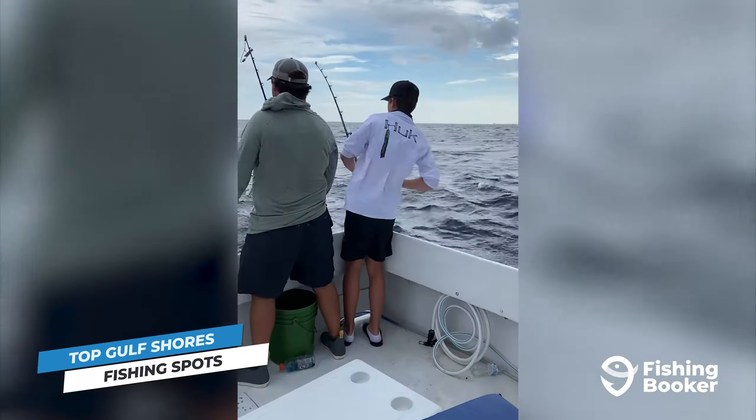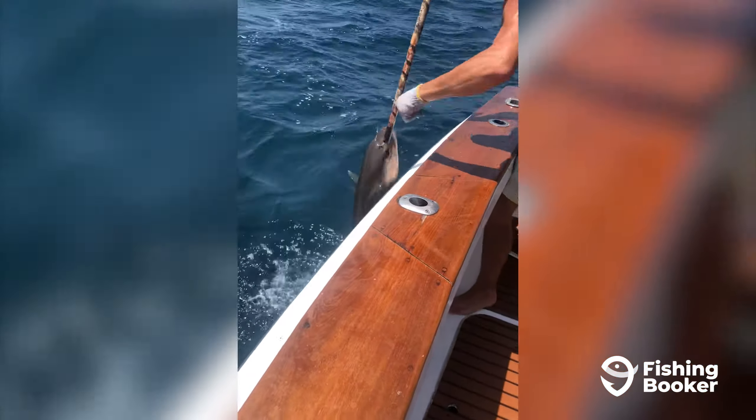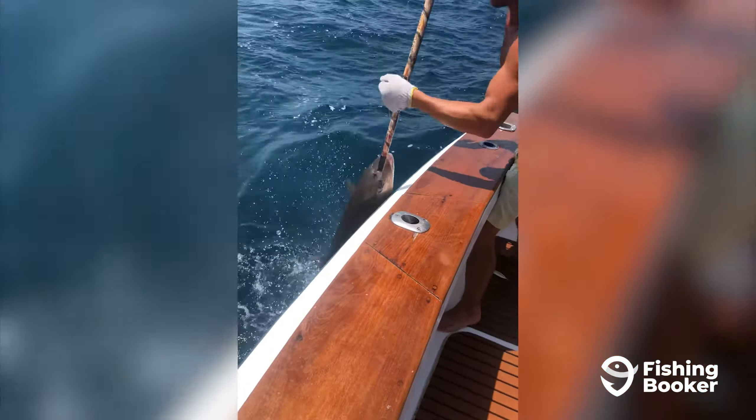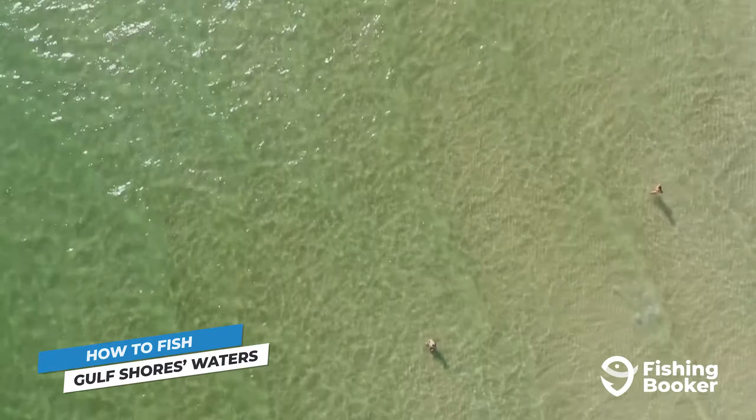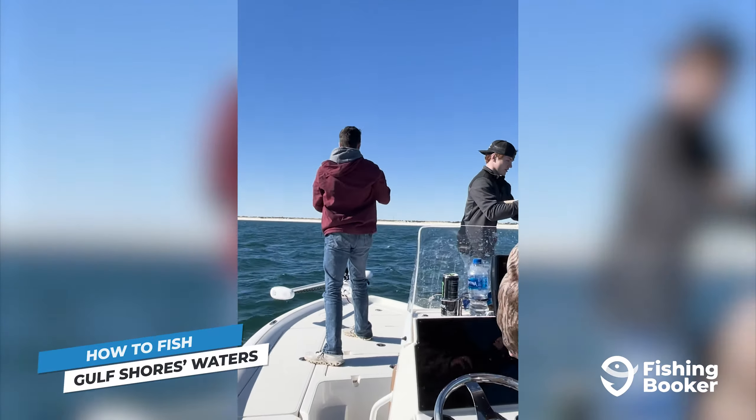Another top spot is Dixie Bar, a sandbar connecting Mobile Bay and the Gulf of Mexico. Its unique underwater structure and strong currents create an ideal ecosystem for many of these species. Then of course, you've got Gulf State Park Pier stretching 1,500 feet into the water. If it gets too crowded, check out Cotton Bayou Public Pier over in Orange Beach. And finally, you can't say you went fishing in Gulf Shores without exploring the reefs — there are over 17,000 of them, making this region home to the largest artificial reef system in the U.S. You've also got wrecks such as the Liberty Ship that contain plenty of amberjack, and oil rigs even further off the coast where you can target bigger pelagics, including billfish.